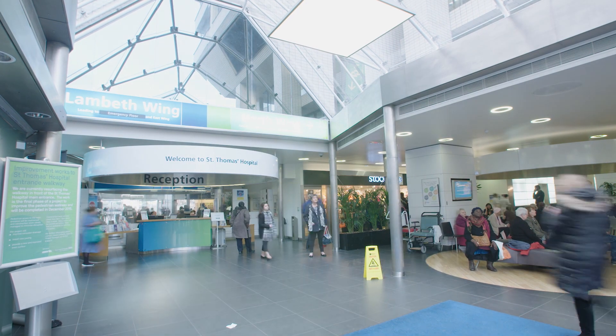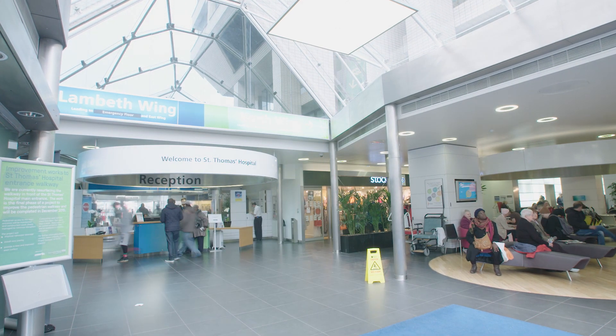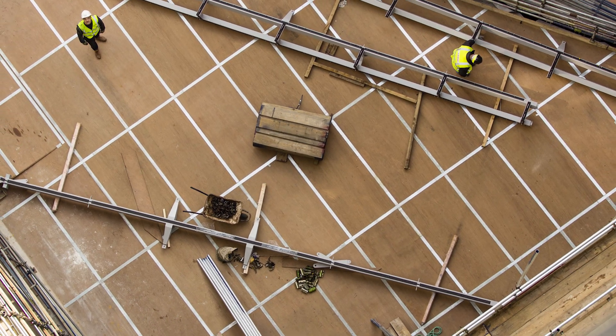The most complicated part of the project, I think, was keeping the hospital running whilst the building programme was being progressed. Services had to be diverted to keep the hospital functioning 100% of the time, which was the key goal and the big driver for us all the way through the project.